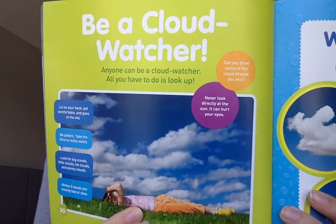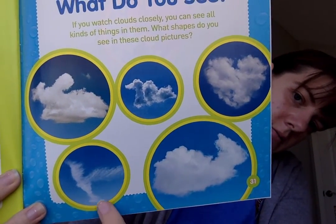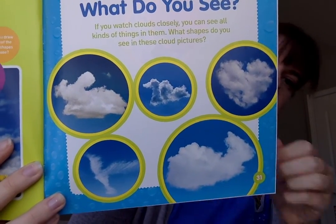Be a cloud watcher. Anyone can be a cloud watcher. All you have to do is look up. Lie on your back, get comfortable and gaze at the sky. Be patient. Take time to really watch. Look for big clouds, little clouds, fat clouds, skinny clouds. Notice if the clouds are moving fast or slow. Never look directly at the sun — it can hurt your eyes. What do you see? If you watch clouds closely, you can see all kinds of things in them. What shapes do you see in these cloud pictures? The end.